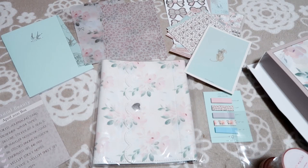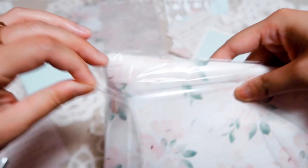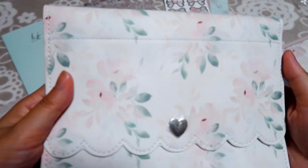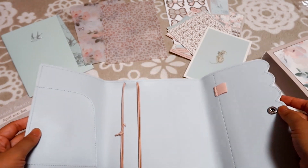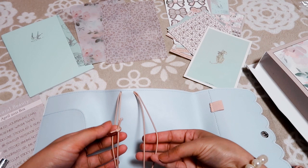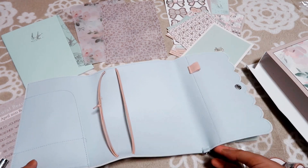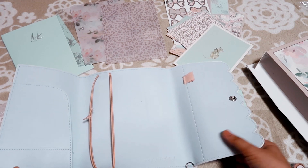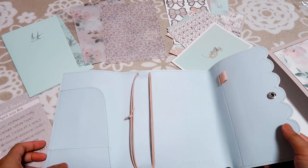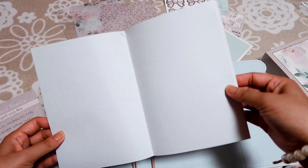And the last item is this beautiful B6 traveler notebook cover. Oh, I love the inside of this cover — the color is like blue, and it has two strips, a pen loop, and a chain for attaching a keychain. And then we have pockets here. I love it, and it fits perfectly for the traveler notebook that we received.